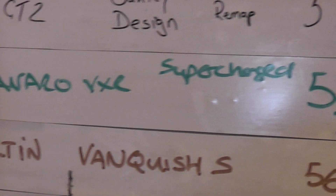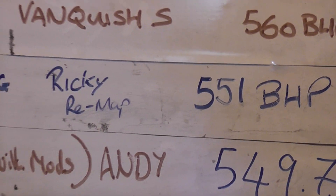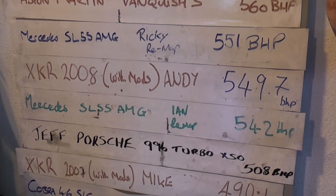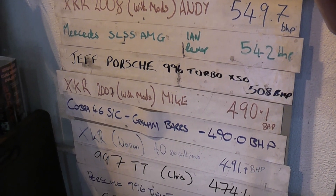580 brake — that's the Aston Martin Vantage, 560. I guess 555, just moving that to 551. Jaguar XKR — moving to 570 with mods, 557. Goes down — the 996 Turbo.